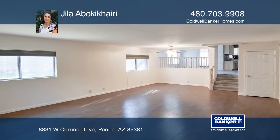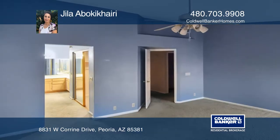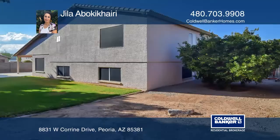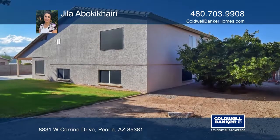Situated on a corner lot with an RV gate, this home has a three-car garage with its own air conditioning and heating system and can be used for multiple purposes.